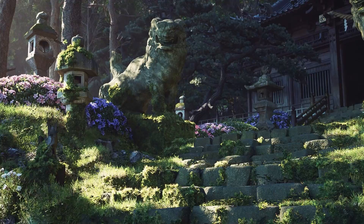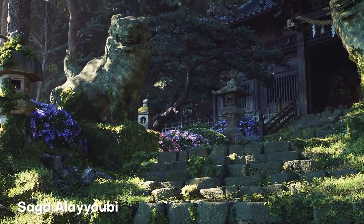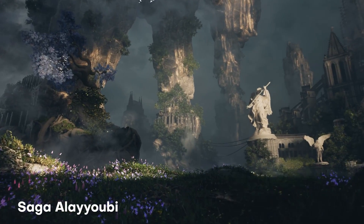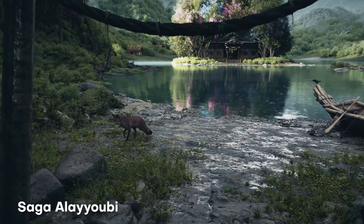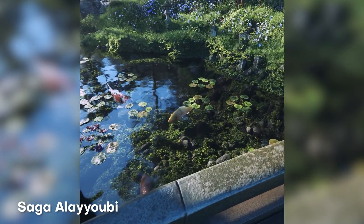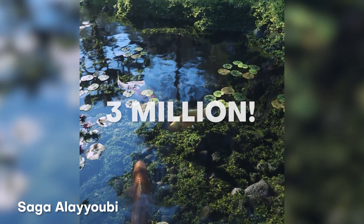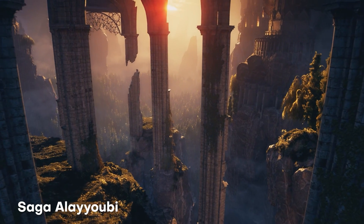Coming in at number 10. This one's called Hidden Valley by Saga Ali Yabi. What's really dope about this is he's taking complete use of Unreal Engine 5 and taking advantage of the Nanite technology. You can see that he sculpted this stuff out inside of Blender first. Some of these assets are actually 3 million vertices, which is completely insane. Plus the handheld camera work — great job, can't wait to see more of your stuff.